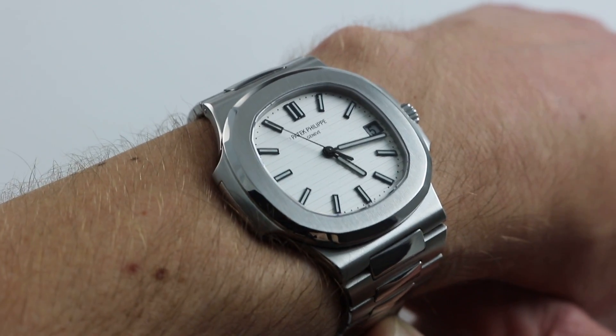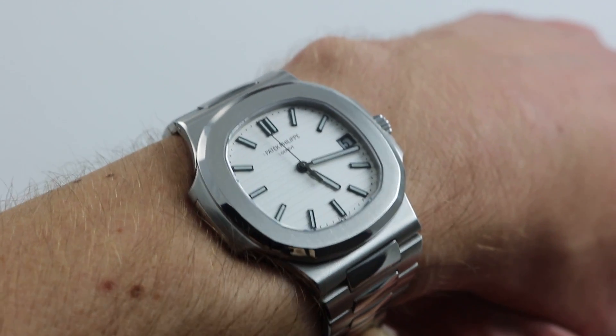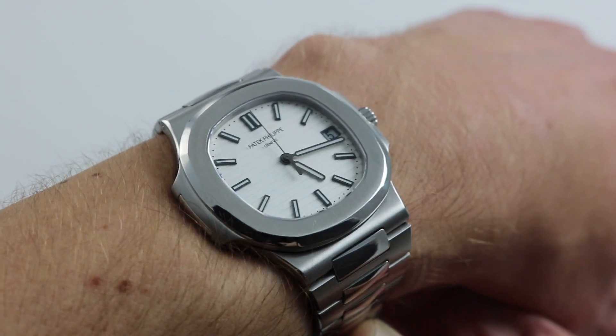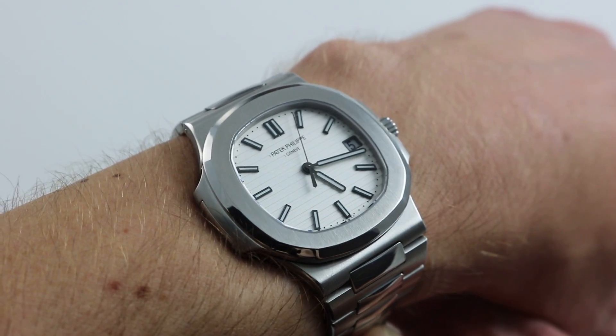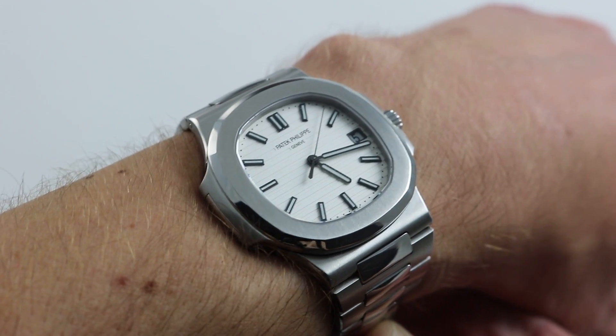On my wrist — 6 and a third inches, 16 centimeters in circumference — this is the classical image of Gerald Genta's 1976 Nautilus. A sports watch, but engineered and finished to a level of refinement simply unknown in the category at the time, and still exceptional today.